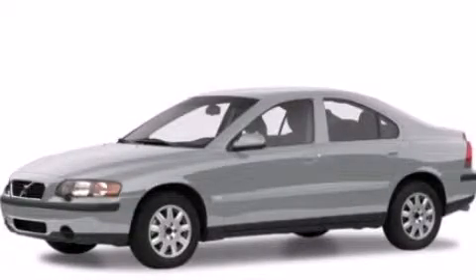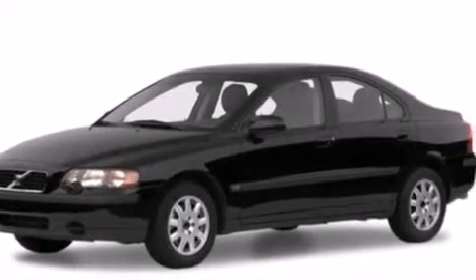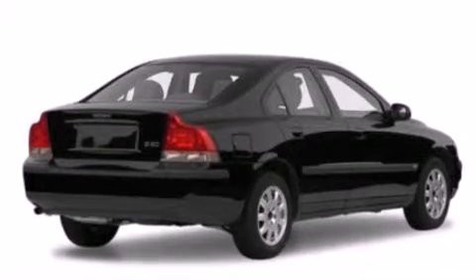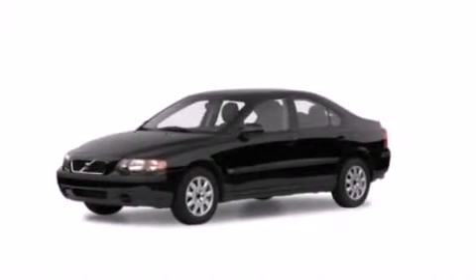This is a 2001 Volvo S60. Features include cruise control, full power accessories, a rear window defroster, dual airbags, an illuminated entry system, a security system, an anti-lock braking system, and air conditioning.